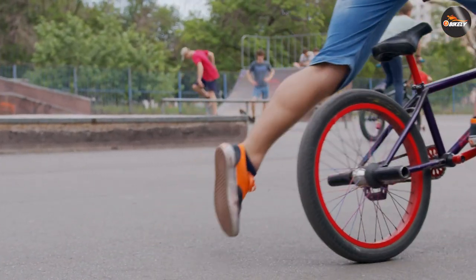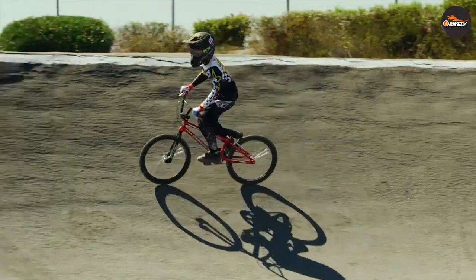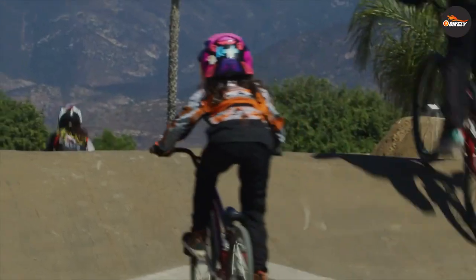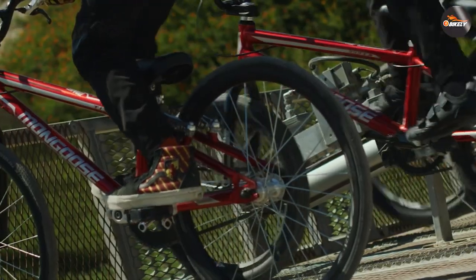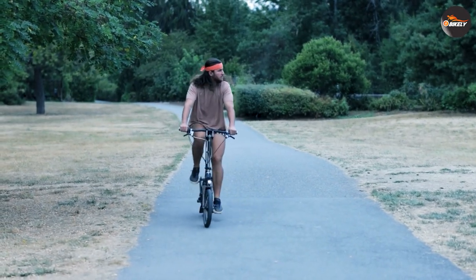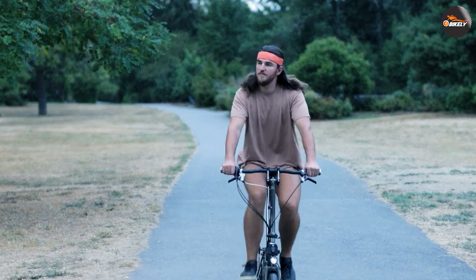In terms of speed and efficiency, BMX bikes are designed for speed and agility, making them ideal for racing and performing stunts. However, they are not efficient for long distance rides as they don't have multiple gears to adjust for different terrains. Folding bikes, on the other hand, may have multiple gears, making them more efficient for longer rides, although they may not be as fast as BMX bikes.